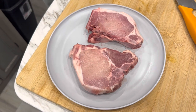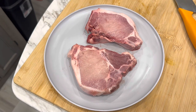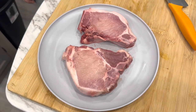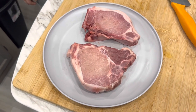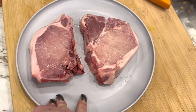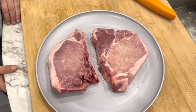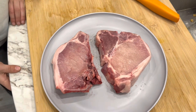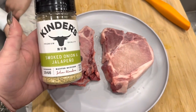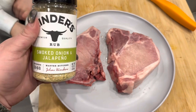Along with our delicata squash tonight, we are doing some pork chops. These are pork chops from the pork we just recently raised and got back today — so I had to clean that freezer out and stuff all that pork in. I'm going to do them simple tonight — not on the grill, I think I'll put them on the blackstone and just make it easy. I'm going to season them up with Kinders tonight.